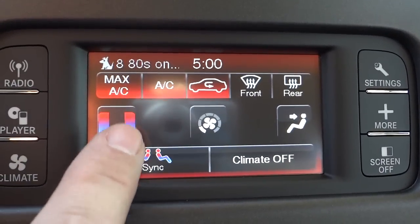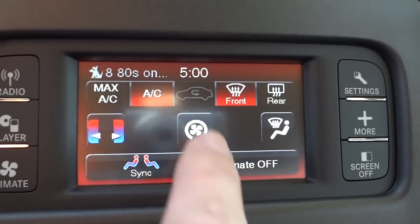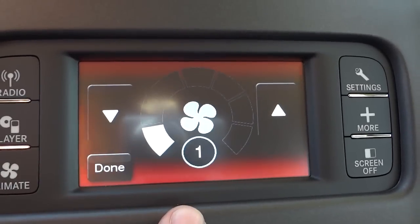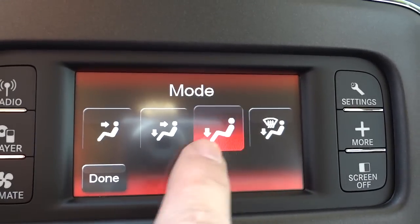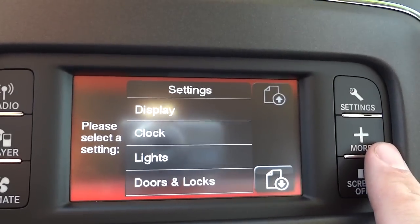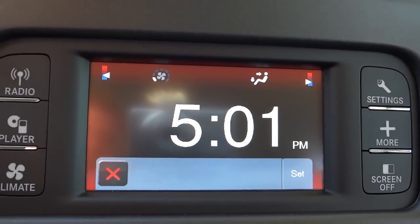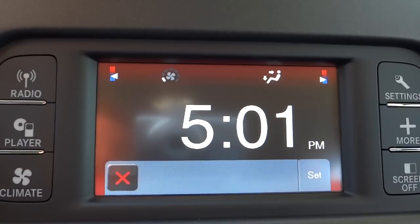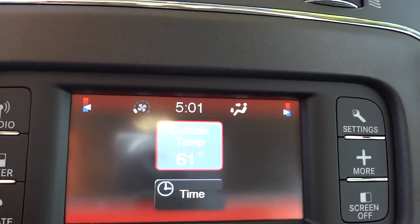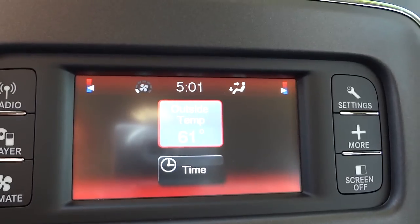For climate control — it does have dual-zone climate control, so you can adjust the driver and passenger sides separately. I can adjust the fan speed and use the arrows to change where the air blows. Over here is Settings, where you can adjust your clock and other things. You can click the time display to show a big clock right in your face — great if you're running late. There's also outside temperature displayed, and you can turn the screen off if it's distracting.